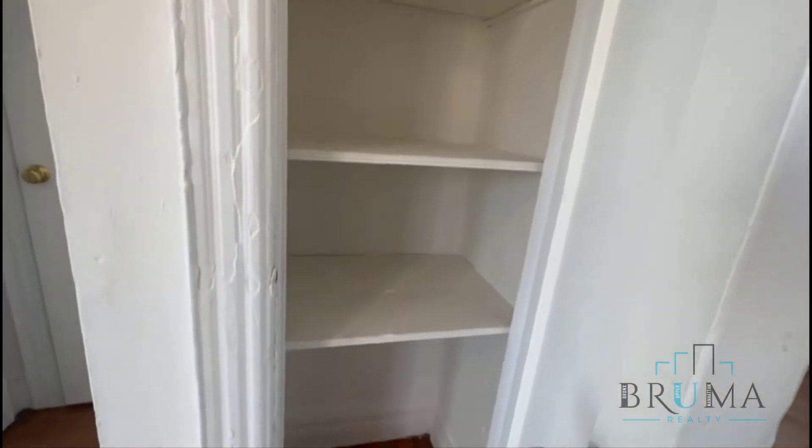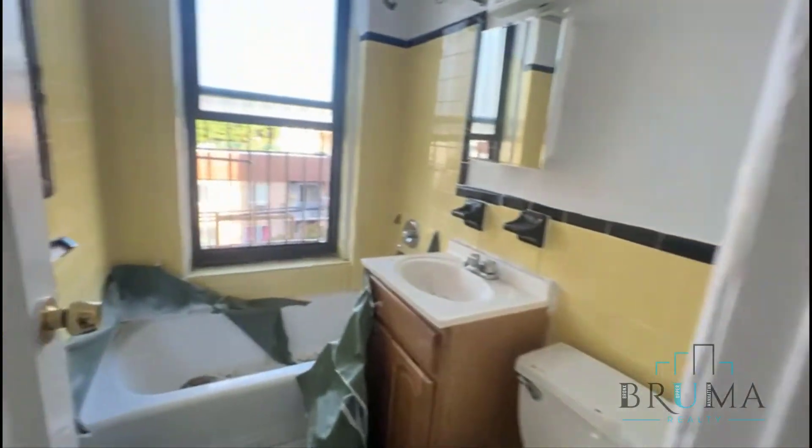More closets. The bathroom is being worked on.